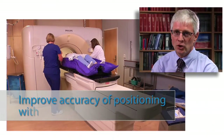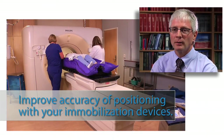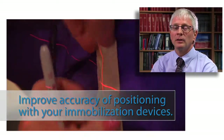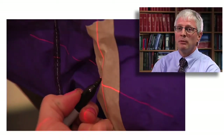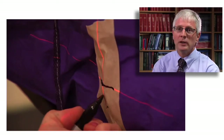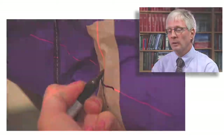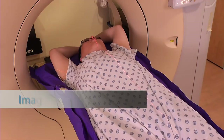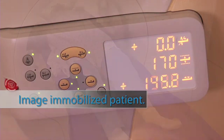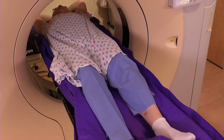One of the greatest challenges in our field with respect to precision radiation therapy delivery is immobilization — the setup of the patient right before the treatment is being delivered. We are using immobilization devices, we are using setup aids, and the patient is positioned on the treatment table, finding his or her right position on the treatment table. All of that takes time.